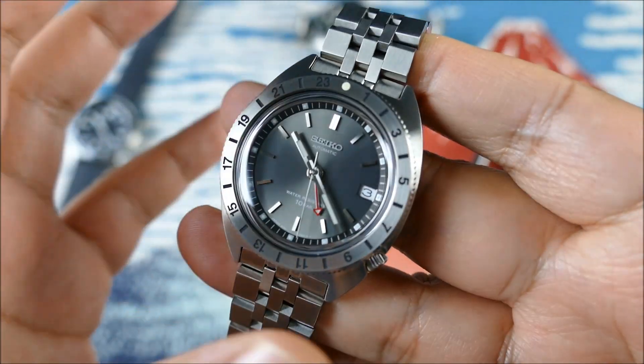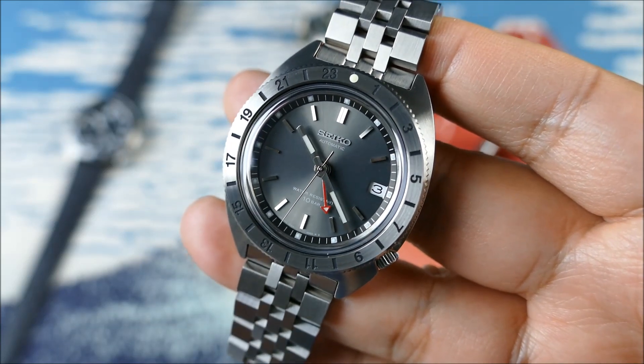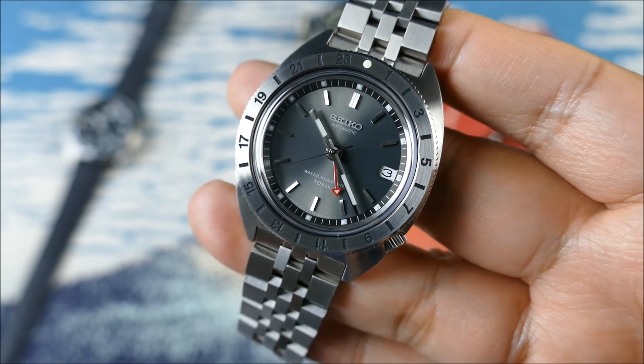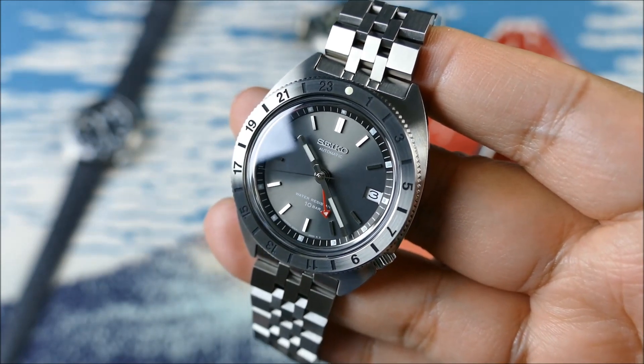One thing to mention: although it's not a dive watch, it does have 100 meters of water resistance — 10 bar — which is great. I think that does help with everyday versatility.